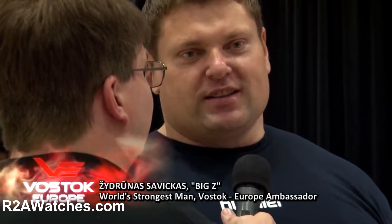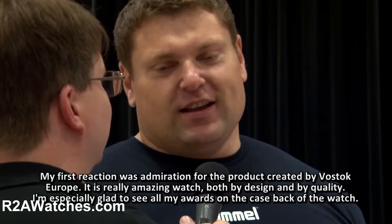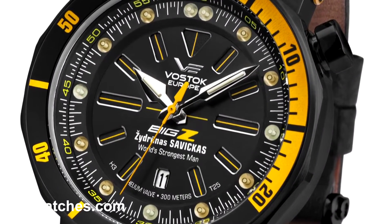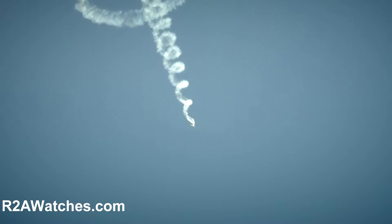Vostok Europe still has ongoing relationships with Benedictus Vanagas, the Dakar driver, with Big Z, the world's strongest man, and with Jurgis Karras, one of the world's greatest aerobatic pilots. So we wanted to have something else based here in the U.S. that would be a great brand ambassadorship and a good fit for both Vostok Europe and whoever the organization was.